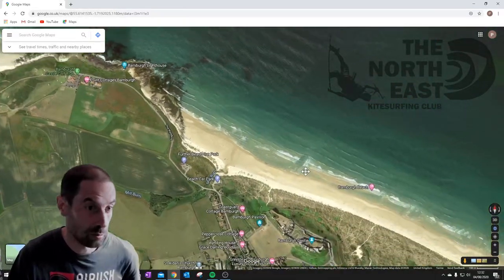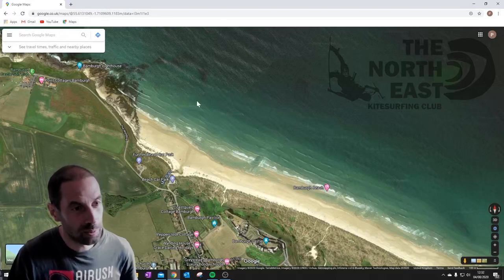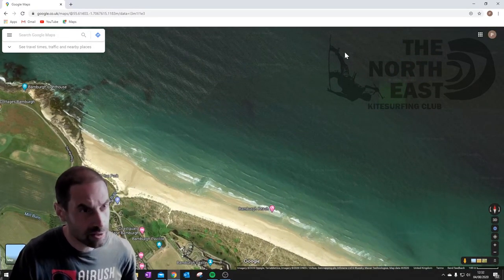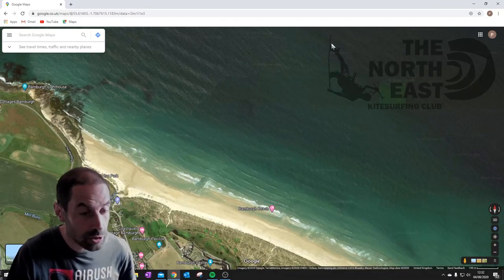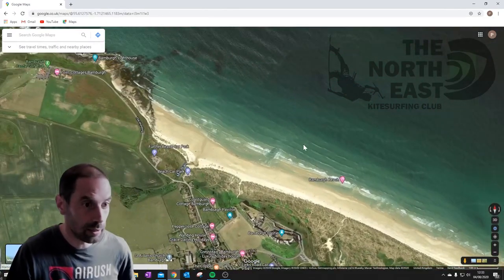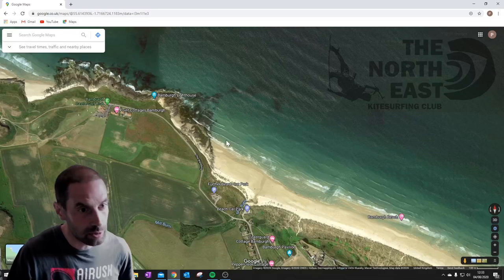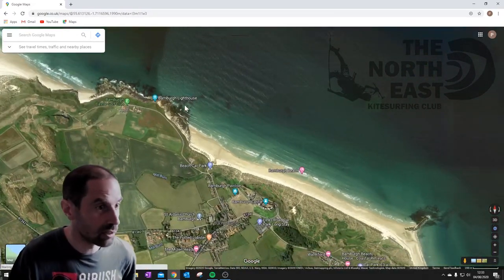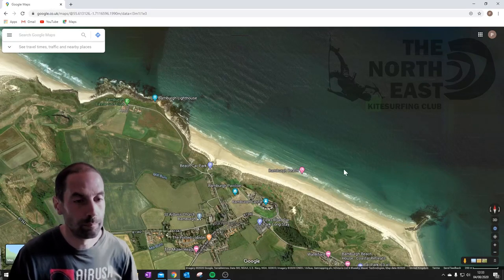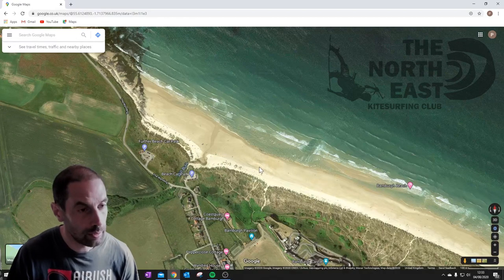Bamburgh is an awesome beach in the winter when you get the northerly swells. There tends to always be a bit of a current running down the beach, which can be a bit problematic when the wind's really marginal. The best direction I really like is north-north-east — coming straight onto the beach — where you get loads of flat water between the waves and you can just run up and down looking at the castle. Another nice direction is west-north-west for the winter swells with perfect down-the-line conditions. Pretty much anything from west-north-west all the way round to easterly is a good direction for Bamburgh.